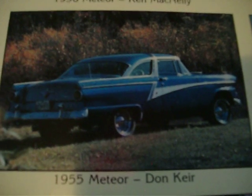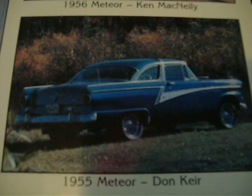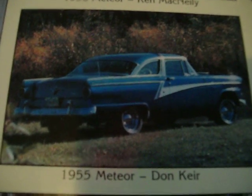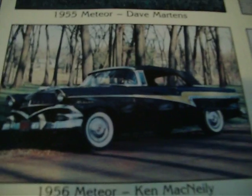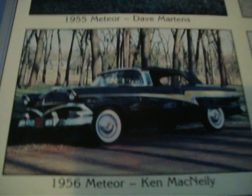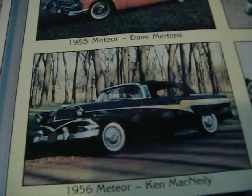In 1955 they changed again and went to a Ford body, but with different side trim than the Ford. In 1956 they changed again — you can see the big sweeping grille in the front and the revised side trim.